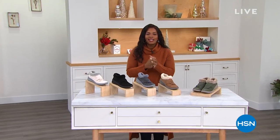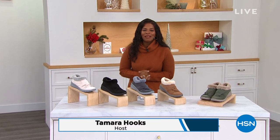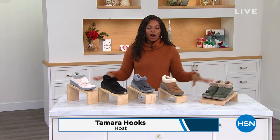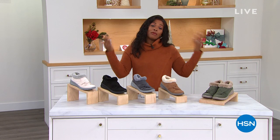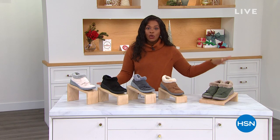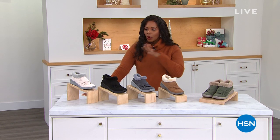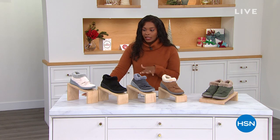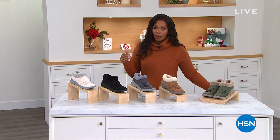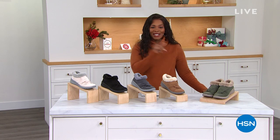The show is called 'Let's Holiday with Tamra.' I'm Tamra Hooks, your host, and we're going to have fun in these two hours. We're in the swing of shopping for gifts for other people and maybe a little something for ourselves. We've got great things from fashion, beauty, and decorating ideas. We're starting off with our Today's Special from Beezy's — comfortable, light as air, and amazing value.